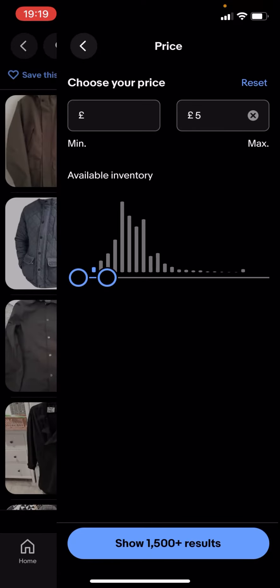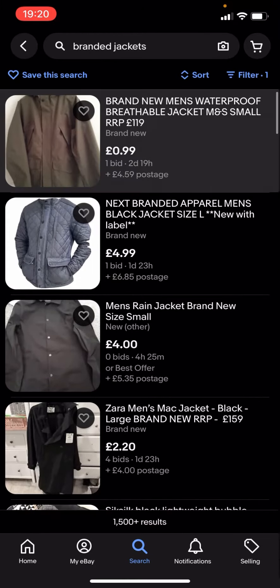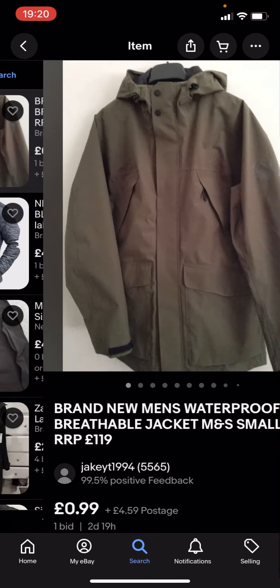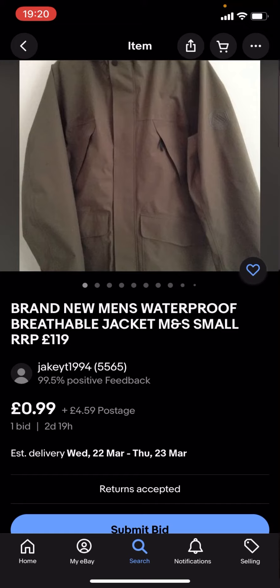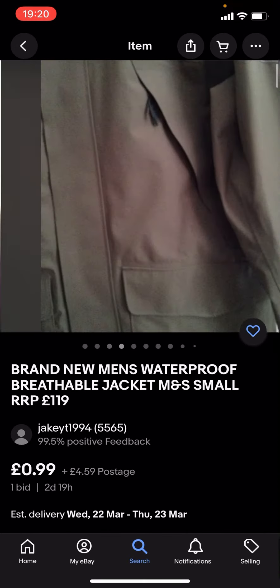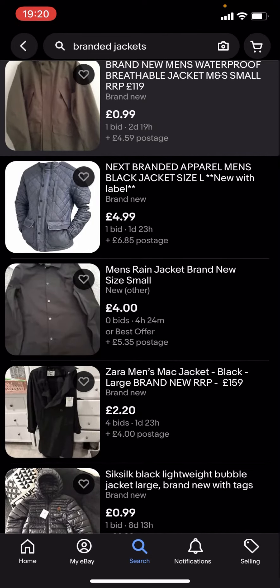It says show 1500 plus results — you click on that and you can see you'll get given loads of different jackets. These might not be any of the big branded jackets because they're under £5. But the problem with this is that you've got the price and you've also got the postage as well — this one is £0.99 with £4.59 postage, which takes it over £5.